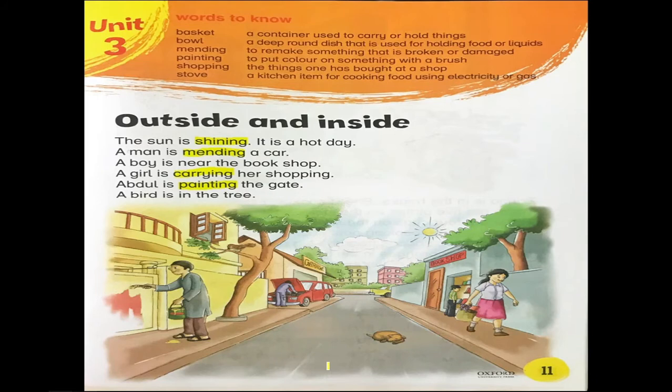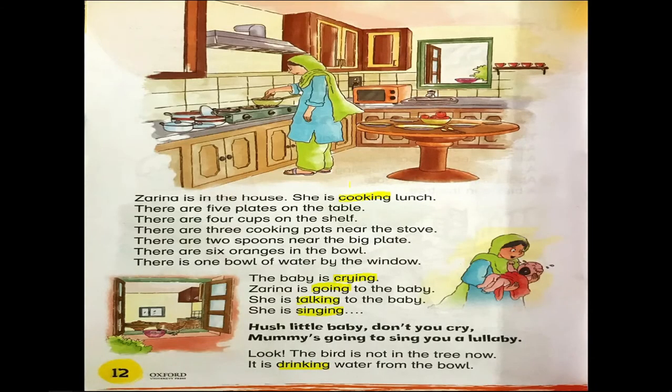So the verbs from this lesson are: shining, mending, carrying, painting, cooking, crying, going, talking, singing, and drinking.